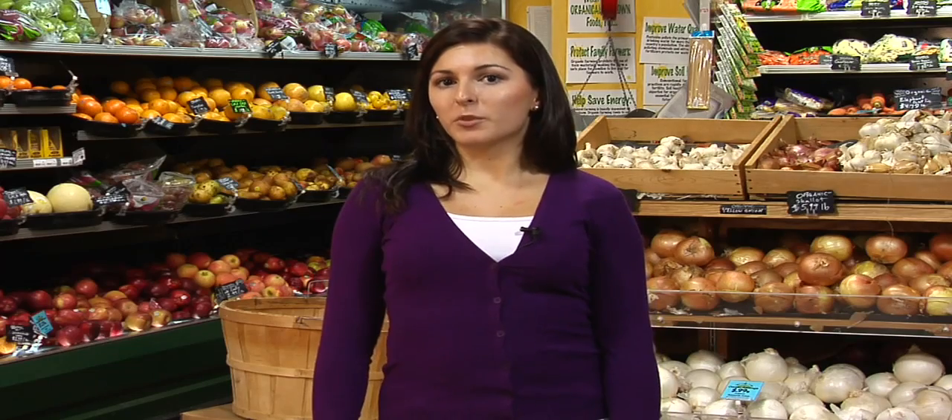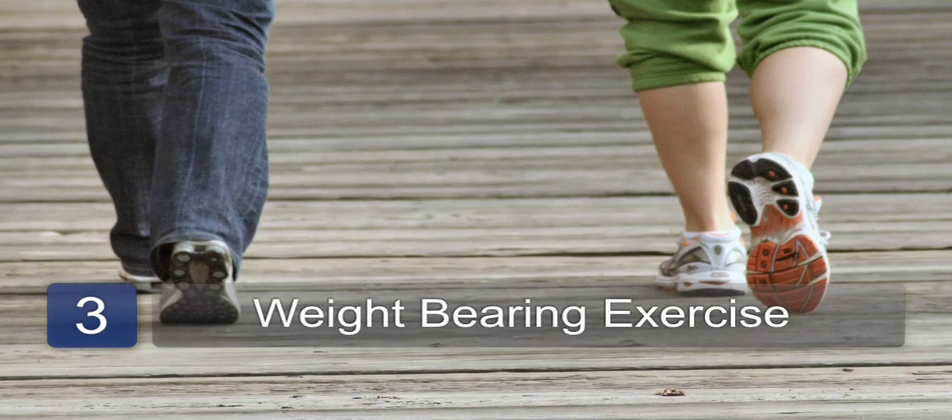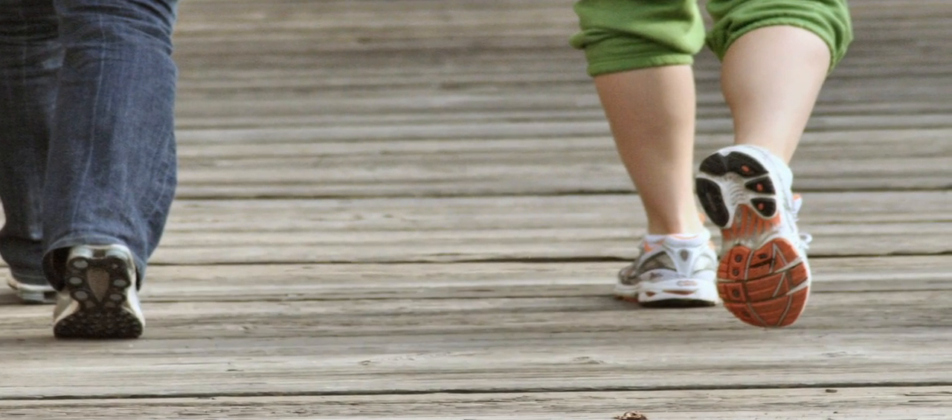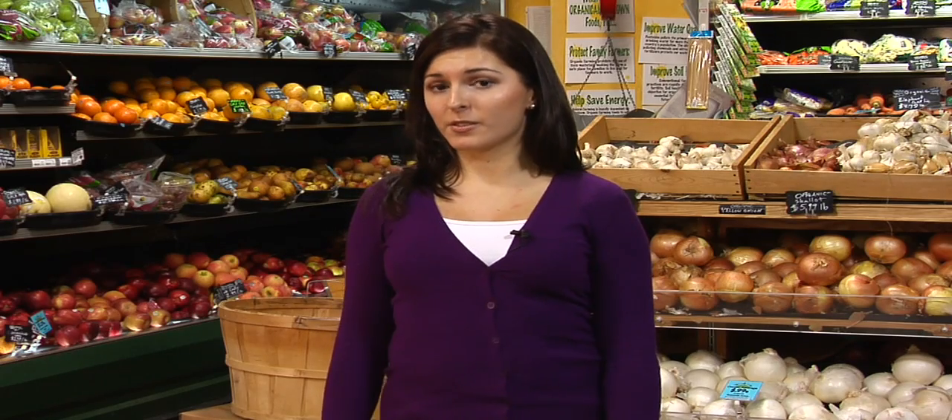Step three: bring weight-bearing exercise into your life. This causes strain on your bones and makes them react and become stronger over time. And that's how to keep the skeletal system healthy.